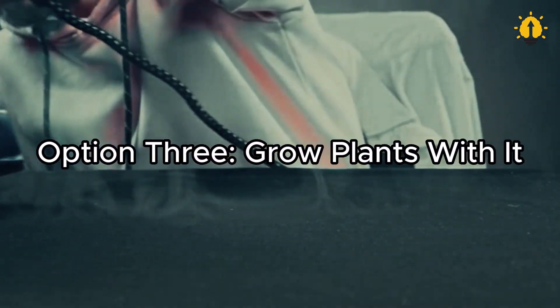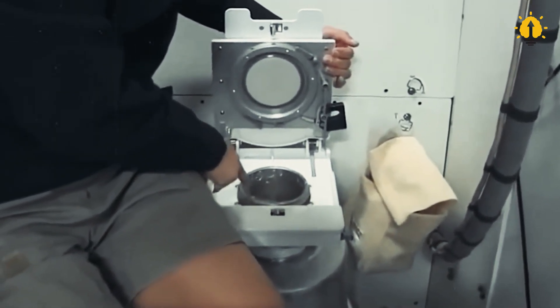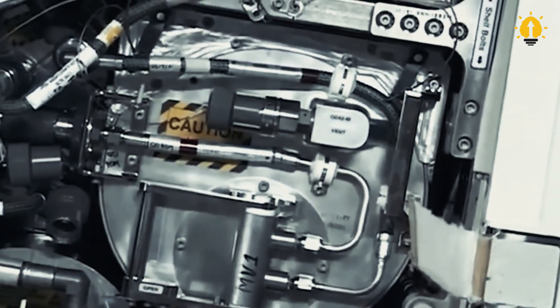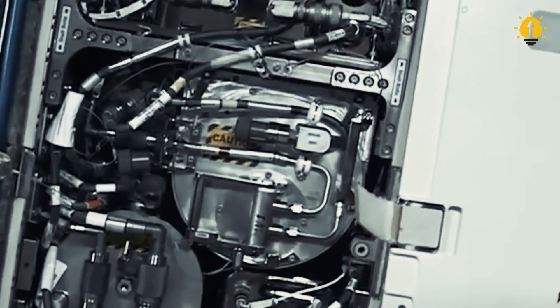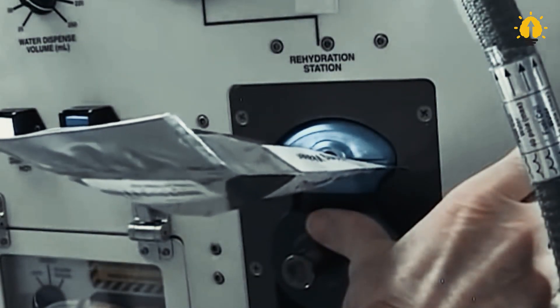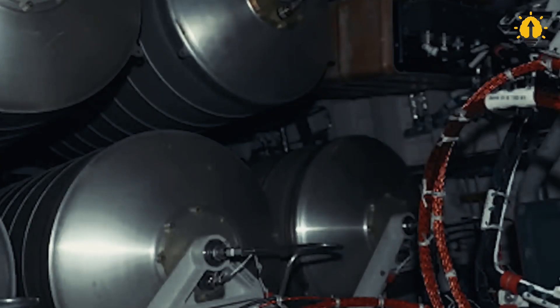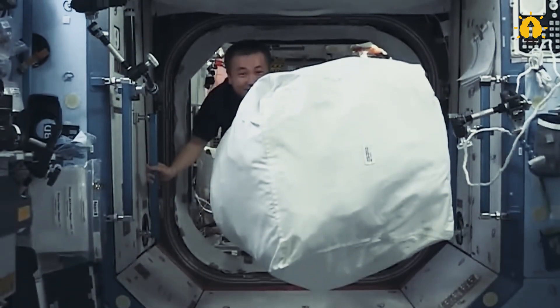Option 3: Grow plants with it. Science officer Pettit faced a problem when he recently decided to attempt growing tomato and basil seeds aboard the station. He needed to find alternative methods of cultivating the plants due to the absence of soil. In his Space Chronicles, Pettit stated that a spherical core was necessary for constructing his planter, and he found that an old pair of underwear served this purpose effectively. Considering the ample supplies available on the station, including the ability to change underwear every three to four days, Pettit speculated that there might be some nutrients in them.